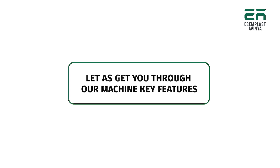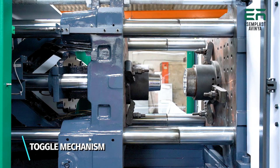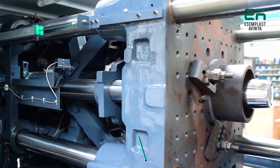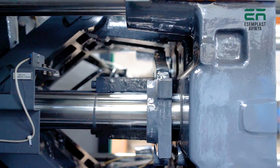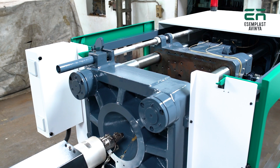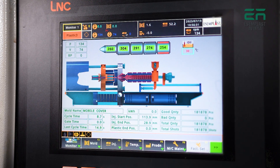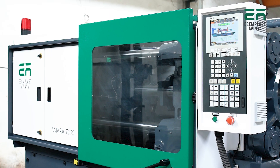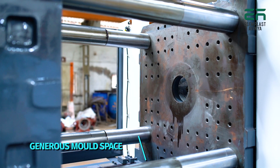Let us take you through our machine's key features. Toggle mechanism: our machine features a robust 5-point tapered toggle mechanism delivering a locking force 10% greater than the rated locking force. This ensures fast cycling, precise mold safety, and optimal clamp force application towards the center, reducing noise and vibration.